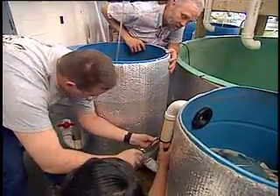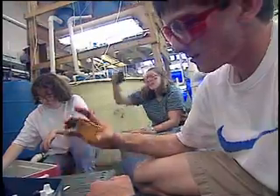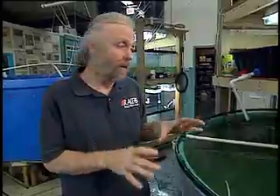We have pumps go down, coolers break. We've had disease problems, we've had parasite problems. It's constant problem solving involving living organisms, and that's the key.